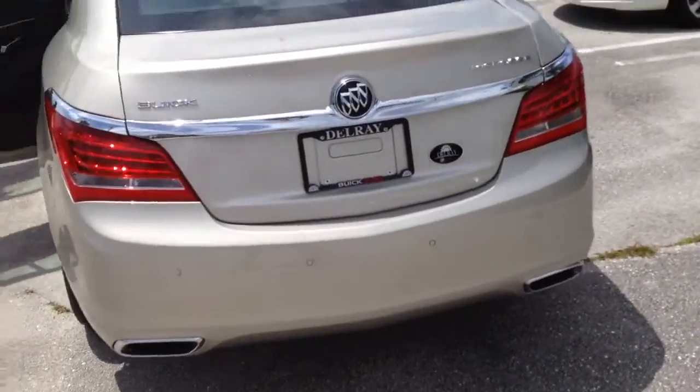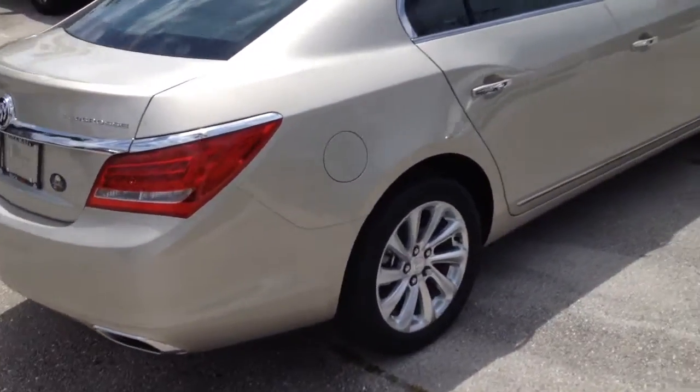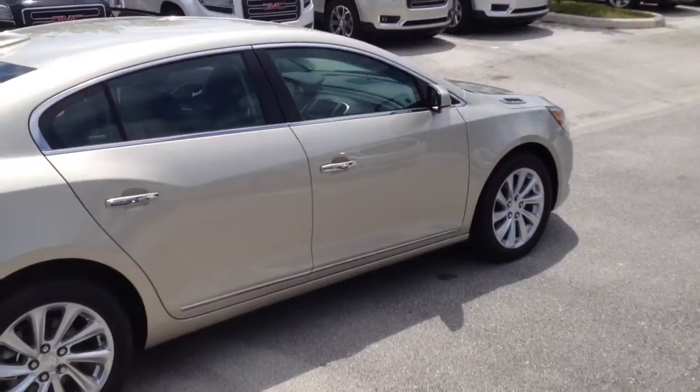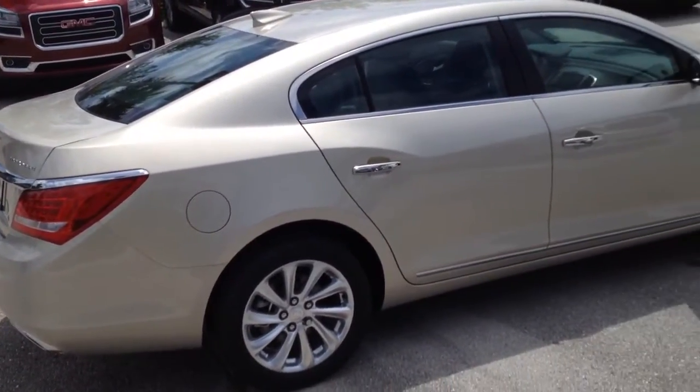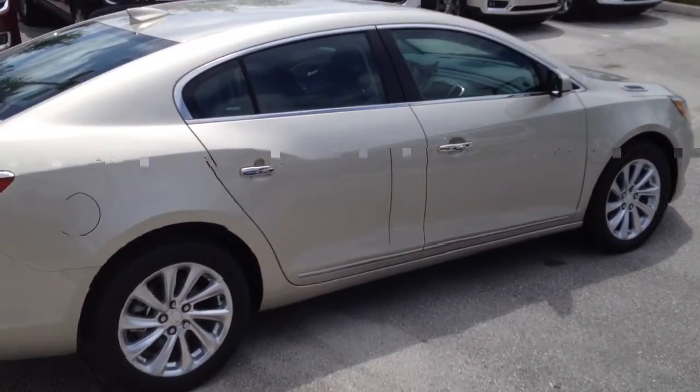Just wanted to do a walk-around video of the new LaCrosse. Very luxurious vehicle — this is a full-size sedan with a very spacious interior that rides very smooth. All-new 2016 Buick LaCrosse. Jake Woods here with Delray Buick GMC. 912-506-1856.